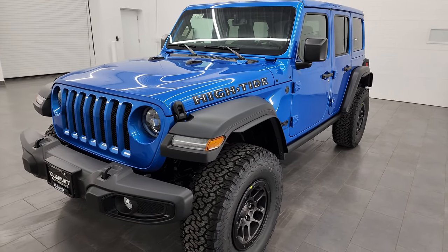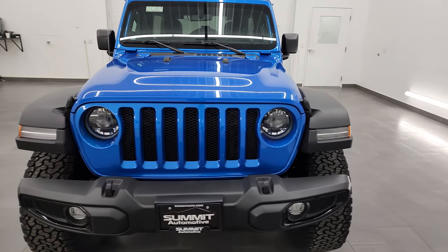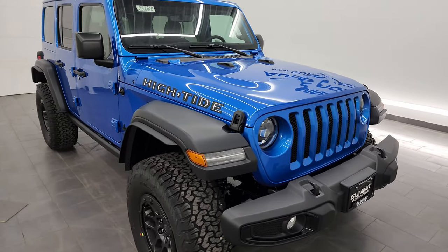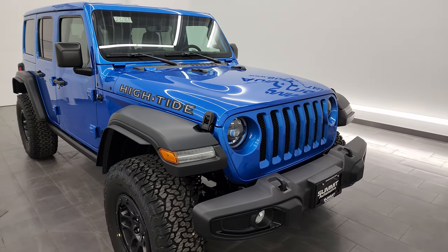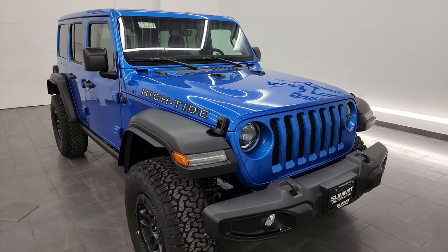They've been a very popular package with us. This one is stock number 23J360. I'm going to go over everything in this video — what makes the High Tide package so special. We'll check out the original window sticker and at the end of the video we'll put all the lights on so you can see just how nice and bright they are.